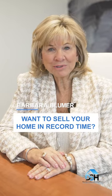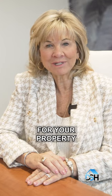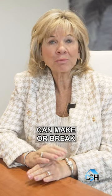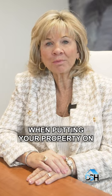Deciding on what sales method to use? Use these proven strategies to sell your home in record time and get the best price for your property. Your selling strategy can make or break your home sale. Here are three effective selling strategies to use when putting your property on the market.